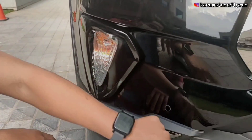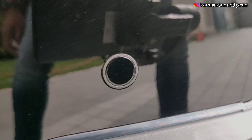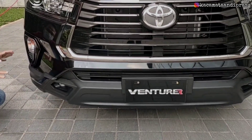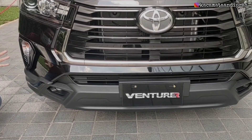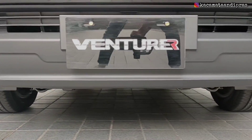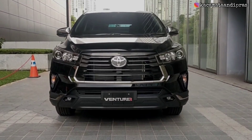Untuk lampu fog lamp berada di paling bawah dan sudah menggunakan lampu LED. Untuk tipe Venturer ini, depannya juga ada corner sensor yang akan membantu kita saat berada di tempat sempit, untuk mendeteksi adanya objek yang ada di depan. Dan karena tipe tertinggi, di bawah dilengkapi dengan body kit berwarna doff, dan kanan-kirinya ada list berwarna krom. Ini adalah eksterior depan secara keseluruhan Toyota New Kijang Innova Venturer 2022.